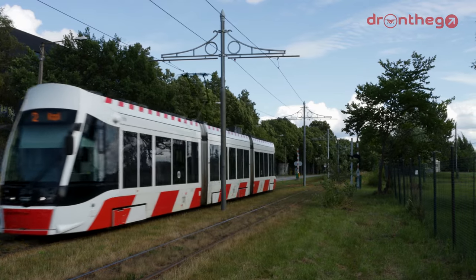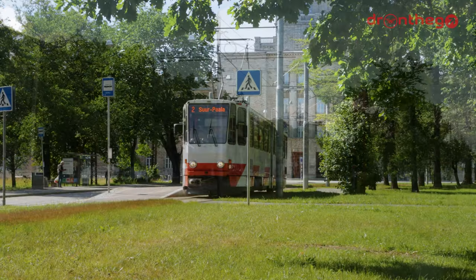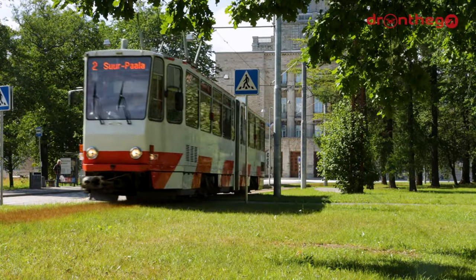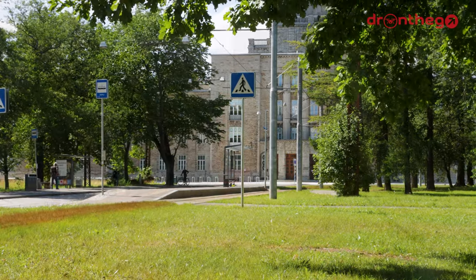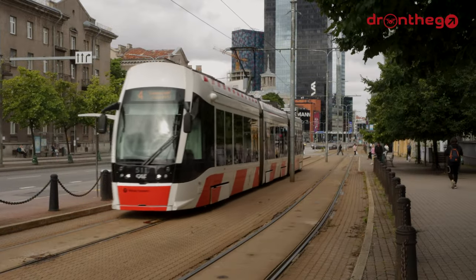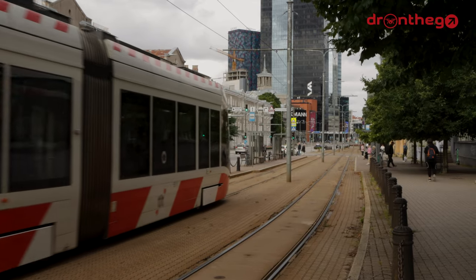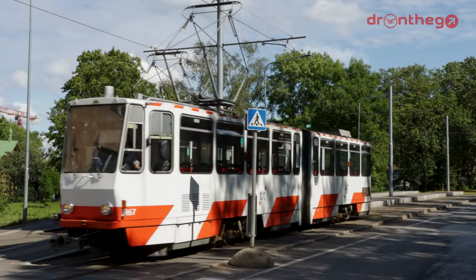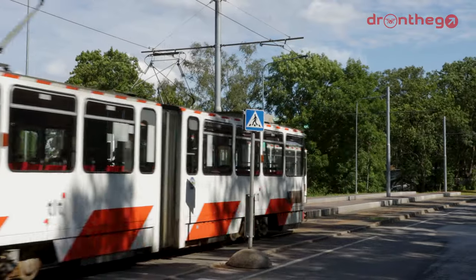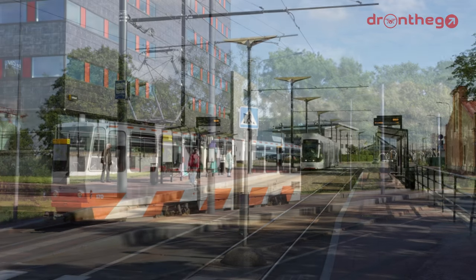In 1925, electric tram operations were started in Tallinn on the formerly horse-drawn line. A couple of years later the line to Kopli was re-gauged to correspond with the 1067 mm network. But with the arrival of World War II and the following annexation by the Soviet Union, the expansion and improvement of the tram network were paused. In the 1950s the network saw some small improvements, by constructing a second track on the Kopli section, as well as an extension to Ülemiste.